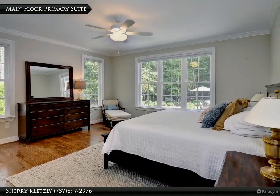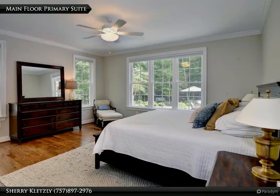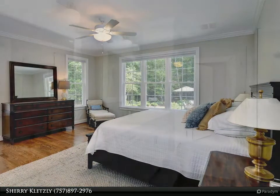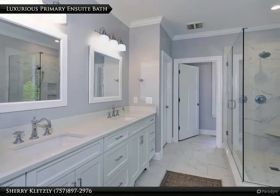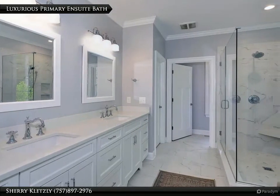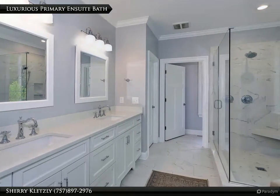The first floor offers a spacious primary suite with private backyard views. The luxurious primary en-suite bath features a spacious dual vanity, a beautifully tiled walk-in shower, and more.